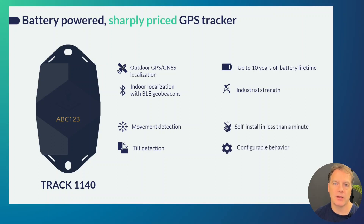Like all of our trackers, it is easy to self-install in less than a minute, and the behavior is extremely configurable to match your specific use case.